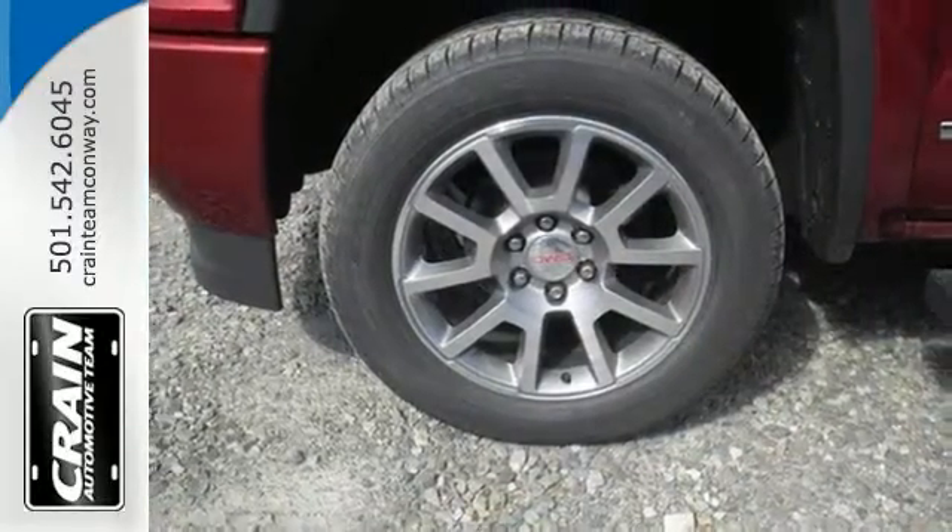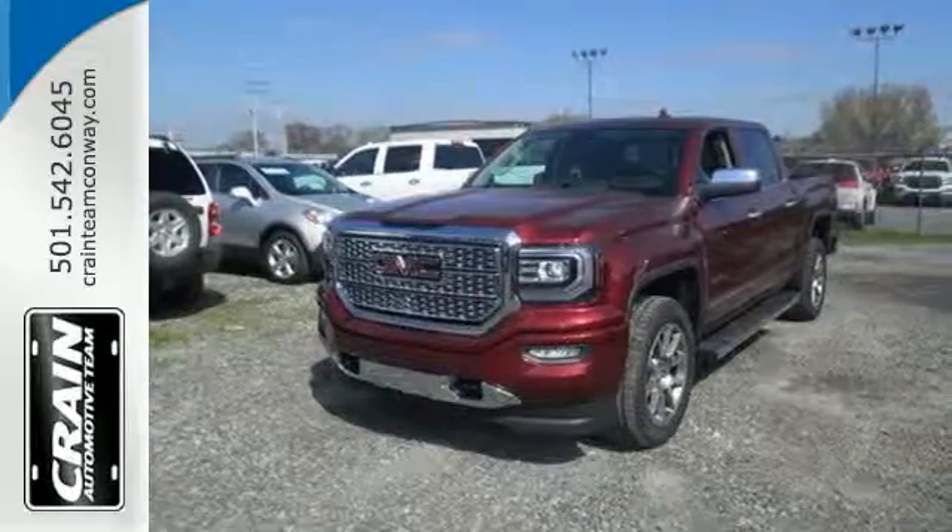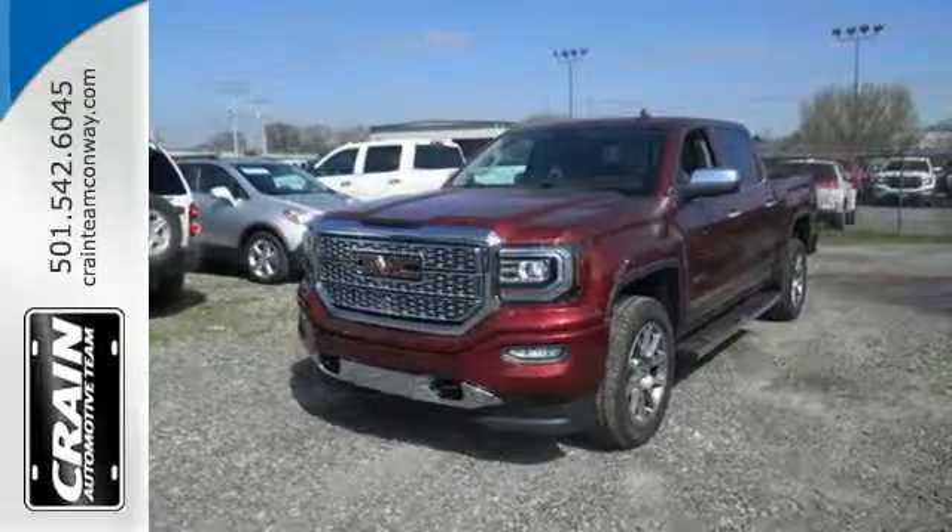Elevate your expectations of comfort, durability, and capability with this top truck. Put it to work today. Visit us anytime at crane-team.com.